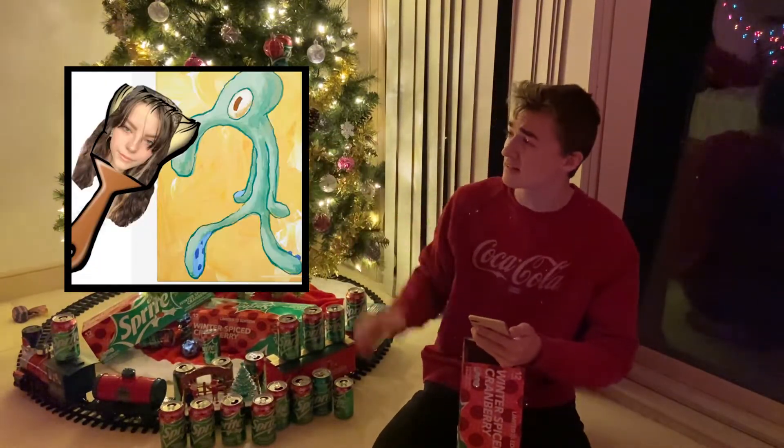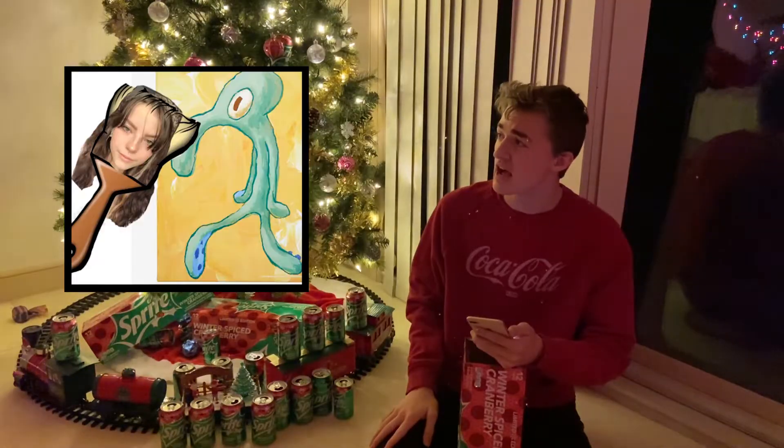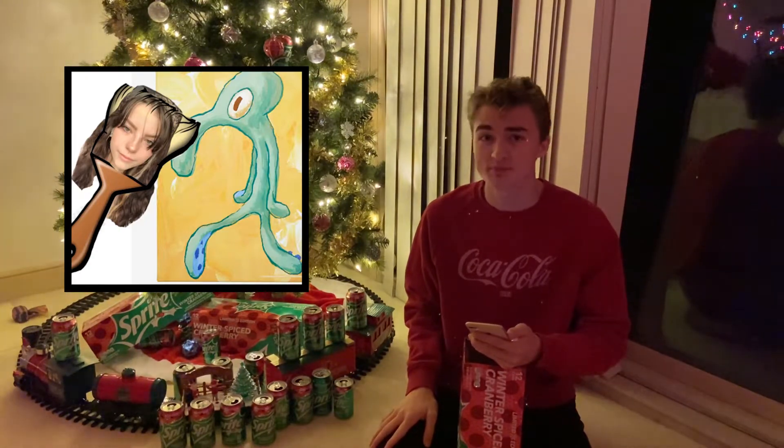Alright, so our first one is from Jackie. This is what it looked like before. She did go to my school, and there's one thing I do know about her — she loves art. So I thought, what can I do to make this better? Here's what I came up with: she is now a paintbrush painting the world's best painting. Whack.